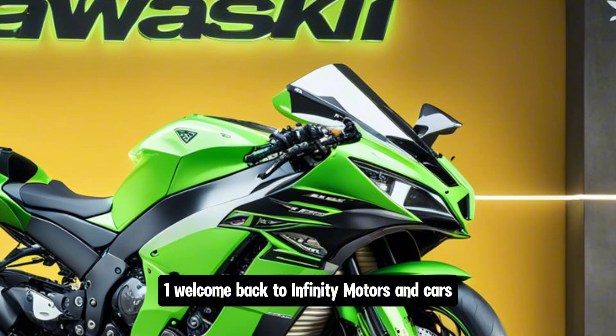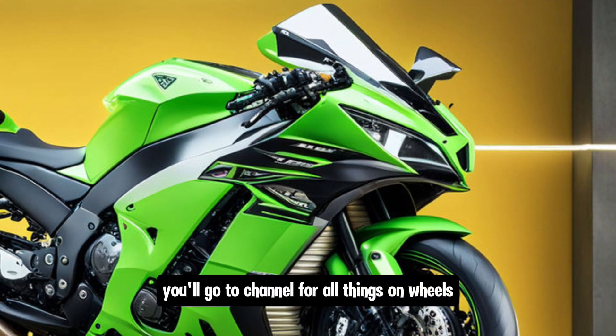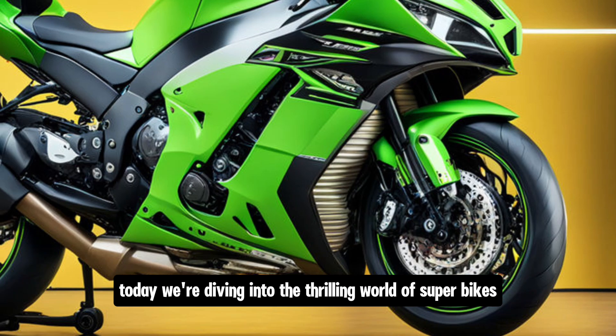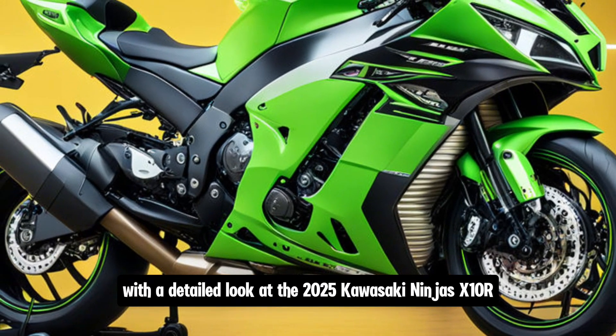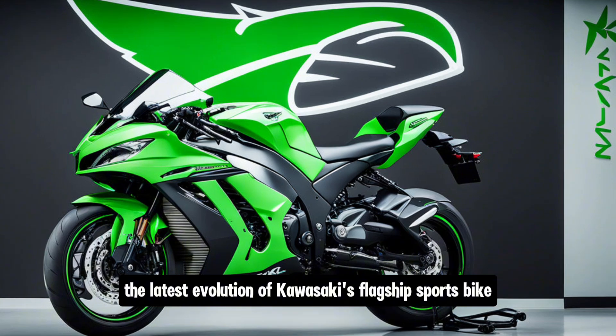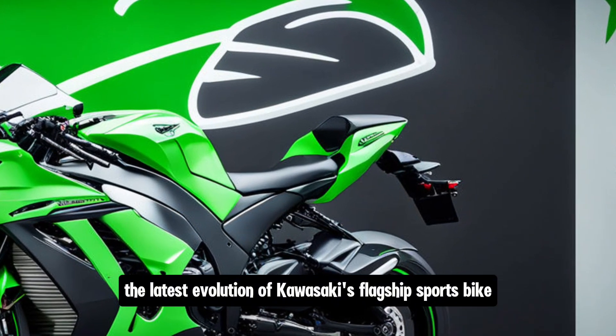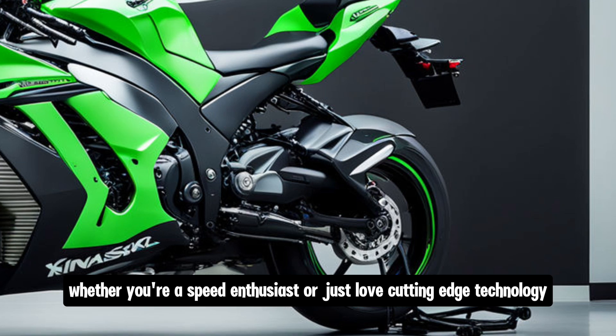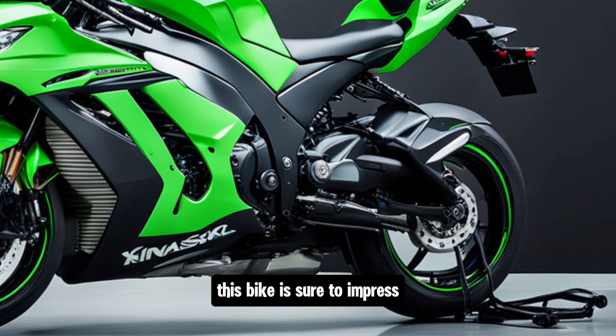Welcome back to Infinity Motors and Cars, your go-to channel for all things on wheels. Today, we're diving into the thrilling world of superbikes with a detailed look at the 2025 Kawasaki Ninja ZX-10R, the latest evolution of Kawasaki's flagship sports bike. Whether you're a speed enthusiast or just love cutting-edge technology, this bike is sure to impress.